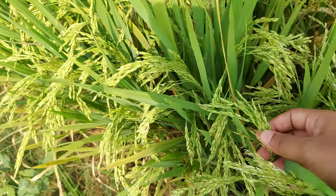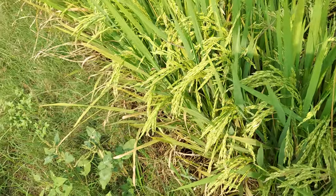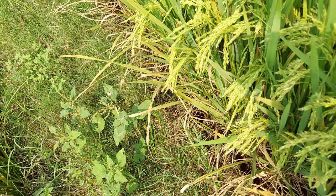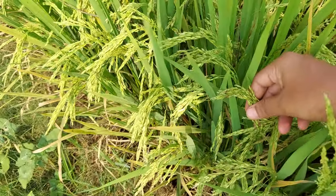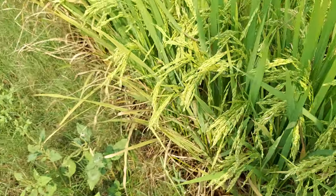One of my friends who is living in the city didn't know how rice plants get cultivated. So just for education purposes, I am showing this video of how the rice plants get cultivated.